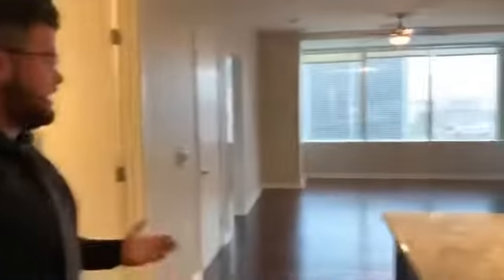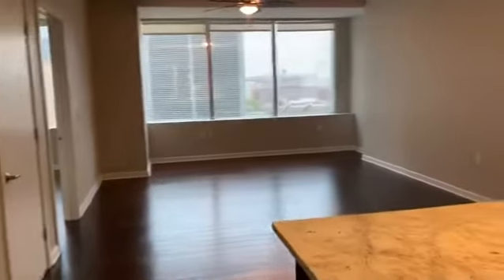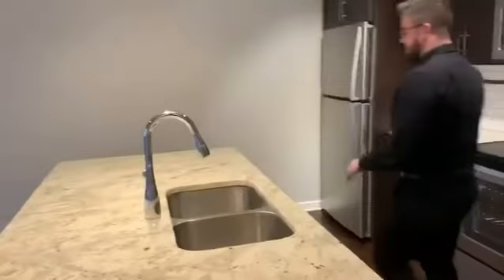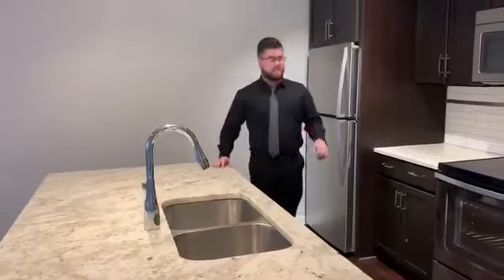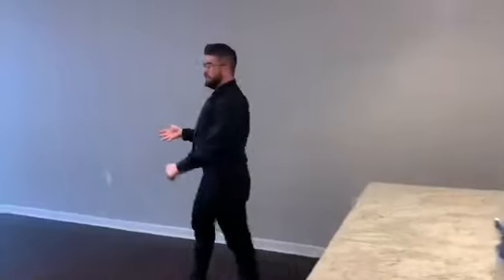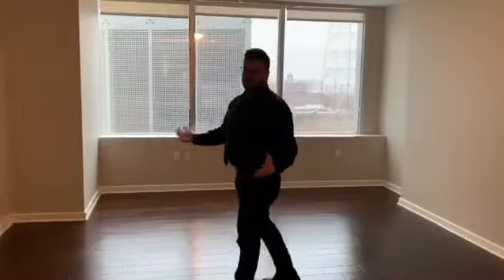Now starting out, the first thing you're going to notice is — whoa — natural light. That's awesome. You're going to have a huge open space where you can have a living room and dining room combo. You're going to have granite countertops, stainless appliances, and a really nice island. Coming out this way, because there's a living room and dining room, you have a really nice view of downtown Dallas with huge windows.